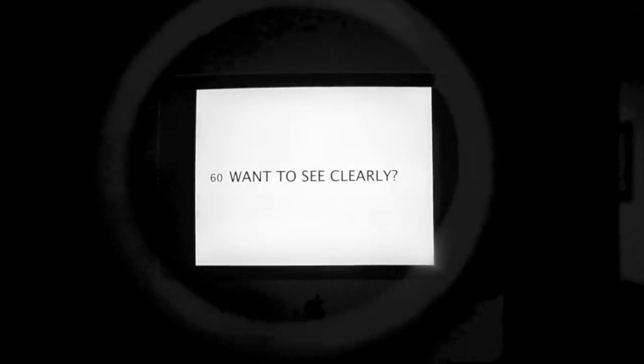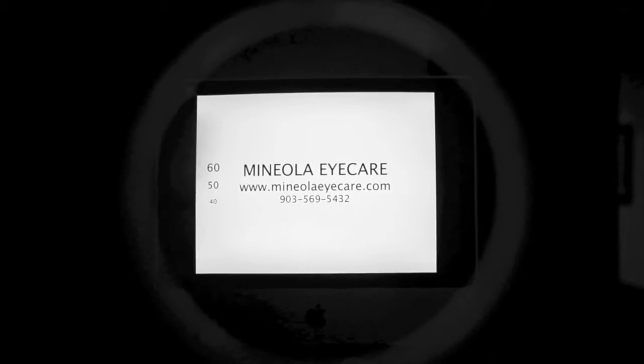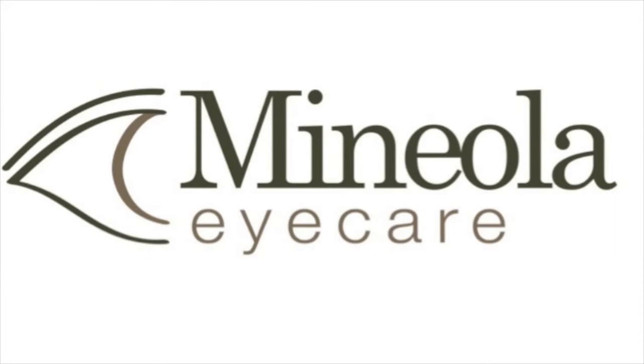There aren't many advantages to having poor vision, but one is that you can show off your style with glasses and still have the joy of clear vision thanks to your visit to Manyola Eye Care.